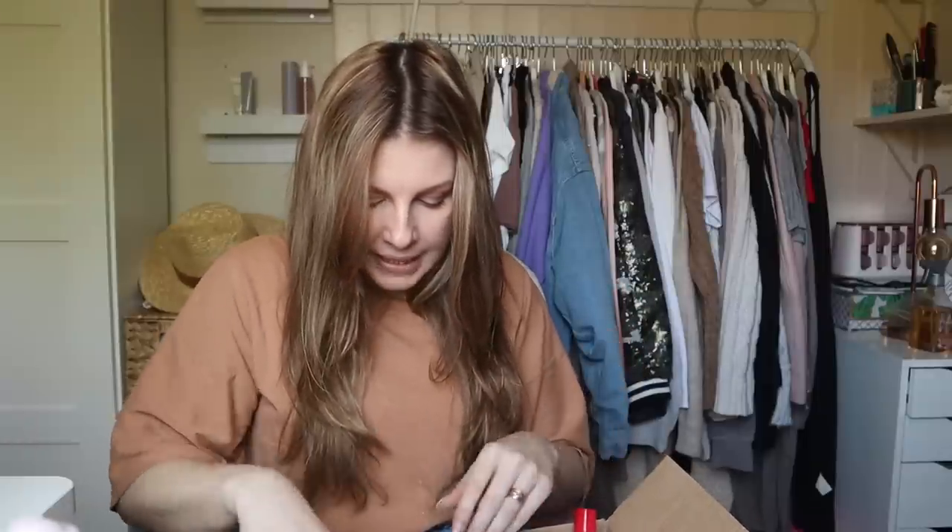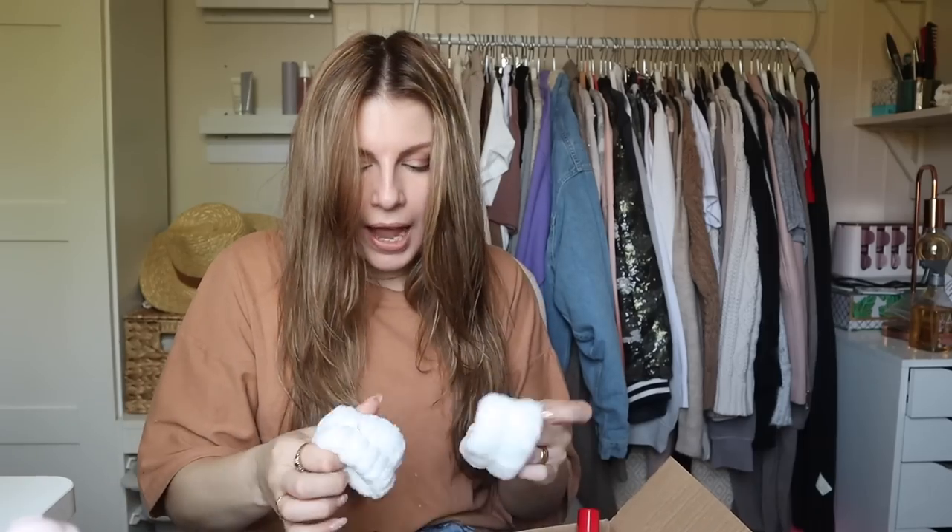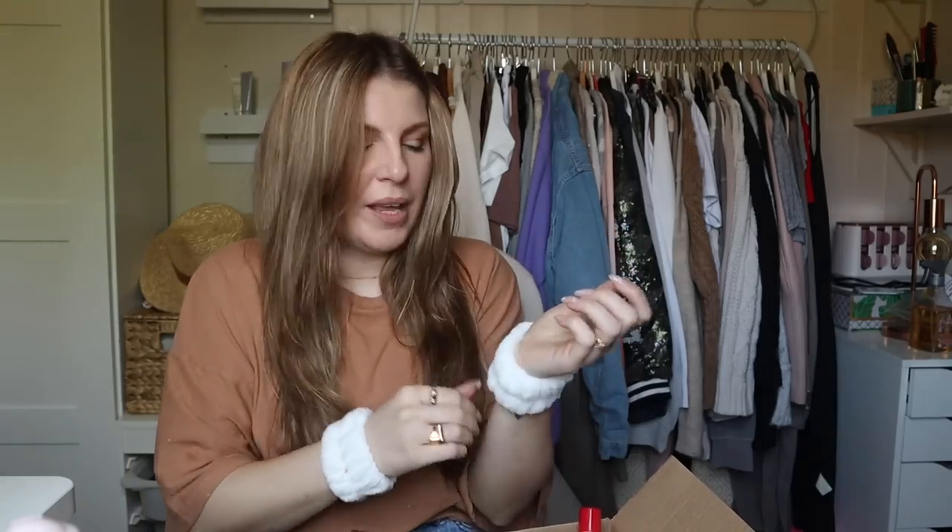That was the only item of clothing that I purchased. I did get a couple of accessory things, so I'll run through those first. I got these — I haven't used these yet because I thought if I use them and then wait until afterwards to haul them for you, they might look a little bit grubby because they're white.